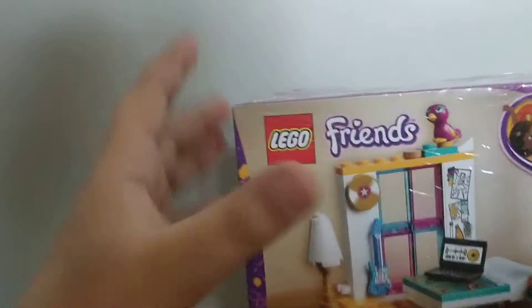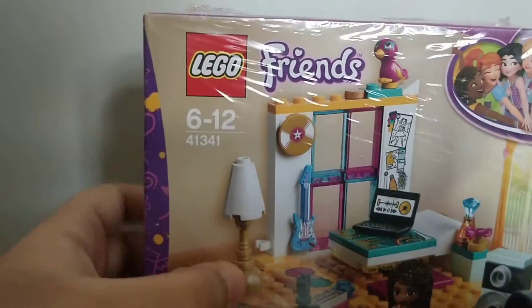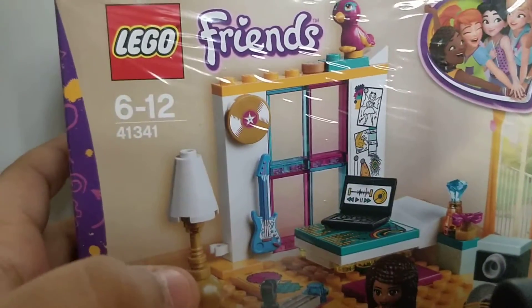Hello everyone and welcome back to my channel. Today I am going to describe this — this is the LEGO Friends Andrea's Bedroom. I have included this set in three videos but I couldn't describe the features of it. Today in this video I am going to describe the features of it, so let's start.